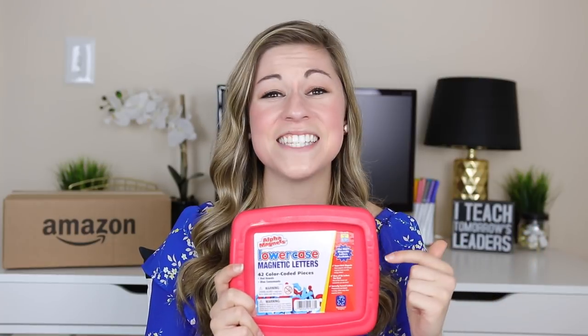My next favorite item are magnetic letters. I have six packs in my classroom kept on cookie trays from the dollar store, and I use them for word work at my small group table. You can get magnetic letters for a dollar at some stores, but these are worth the extra investment. Most cheap letters are all different colors and not formed correctly. These are blue and red — consonants are blue, vowels are red — and they are all shaped exactly the way I want my students forming their letters. This pack has 42 letters with extras of the most frequently used ones.